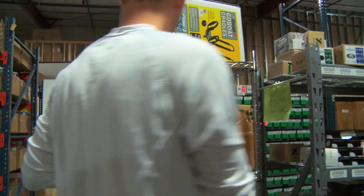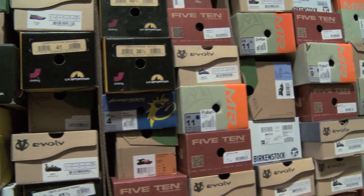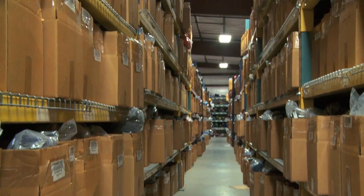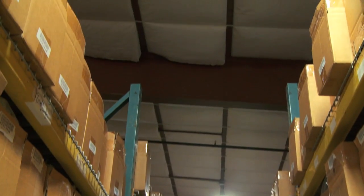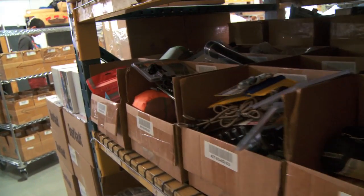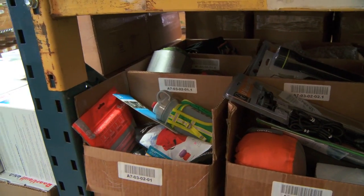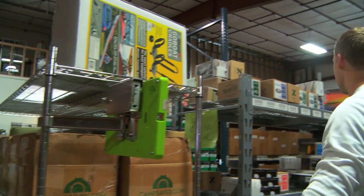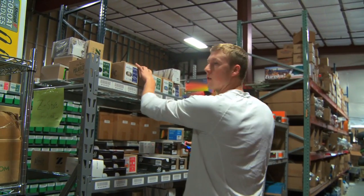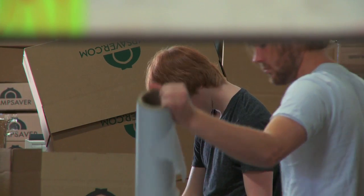Our biggest issue was bin utilization and not having multi-bin functionality. Our previous problem was we would have one SKU per bin, and that was it. With Warehouse OS, we were able to actually do multi-bin, and now we're able to scan an item into multiple bins wherever we want in the warehouse. The system will tell us where to pick it.